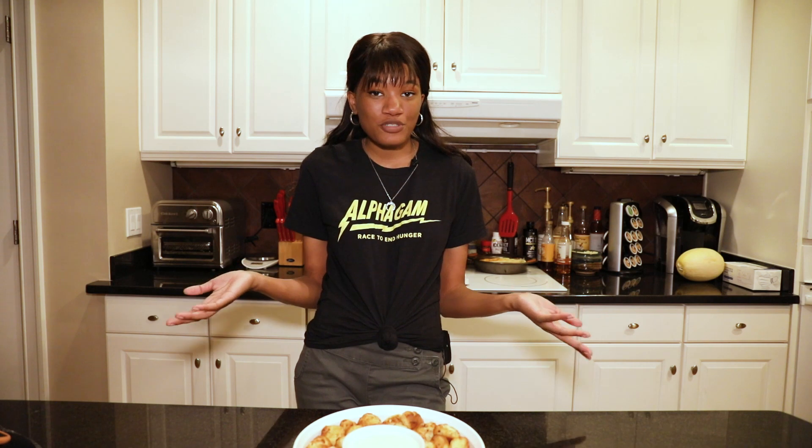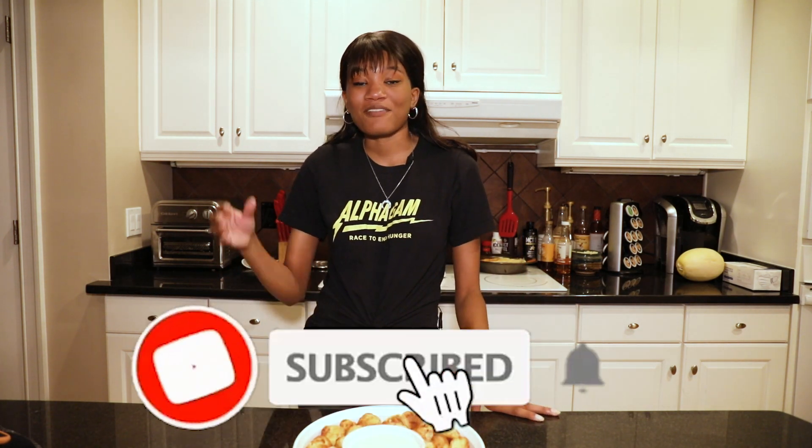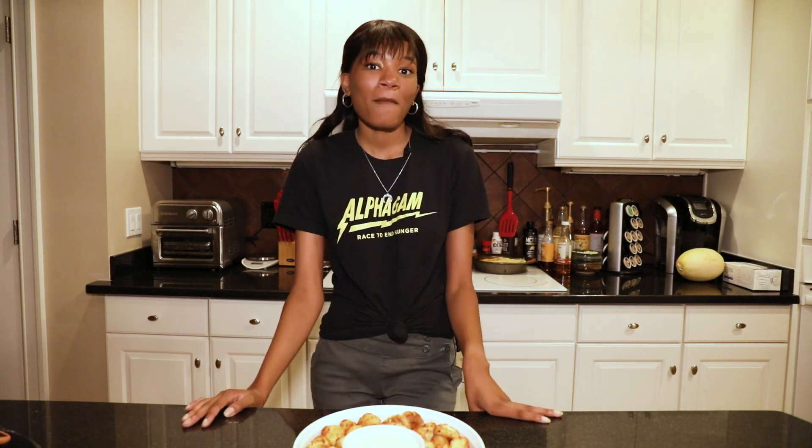All right, you guys, thank you so much for watching this episode of Mila Makes. If you have any TikTok recipes that you want me to try in the future, make sure you comment them down below. Make sure you subscribe to my channel and give this video a thumbs up, and I will cook for you guys later. Bye!